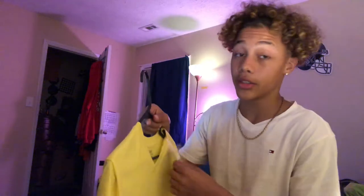Y'all don't need to hit up like Ross or TJ Maxx — they got shirts on sale. I'm going to do my pants next.